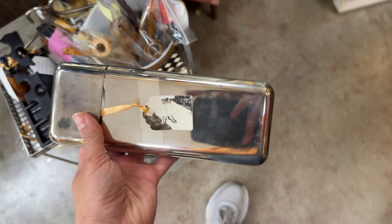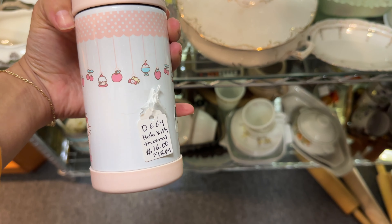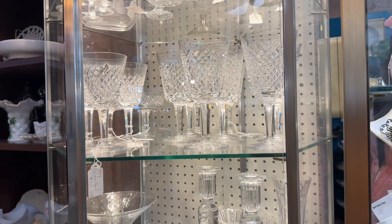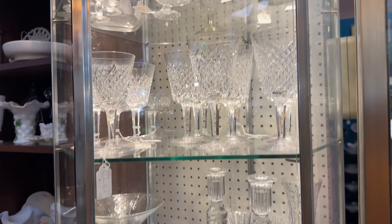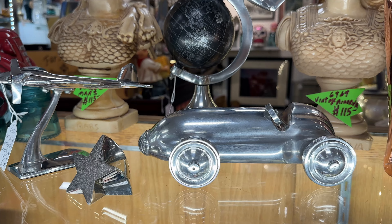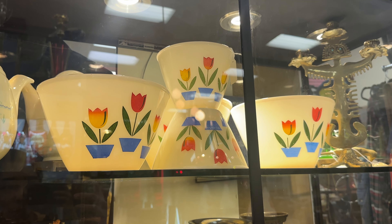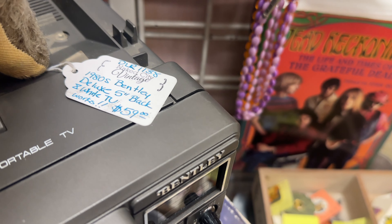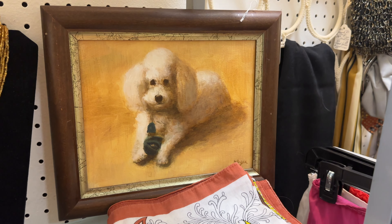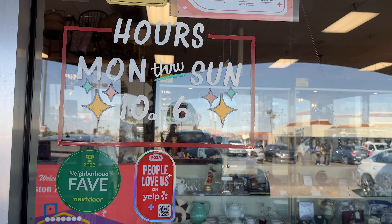There was so much eye candy in here. I was so tempted by this set of mugs. There were so many booths to get lost in at this mall — I was here for at least a couple of hours. I was also so tempted by these other mugs; it was $39.99 for the set of six.